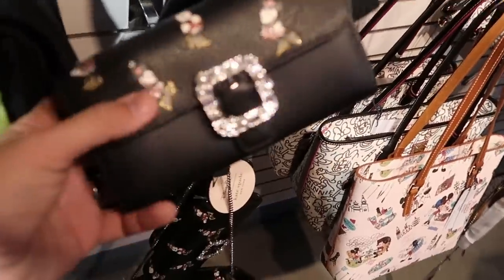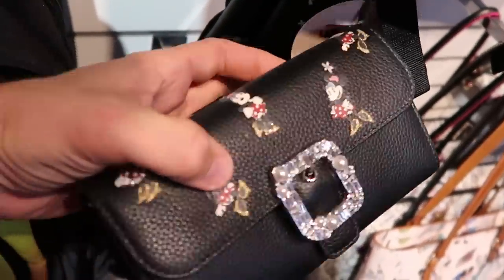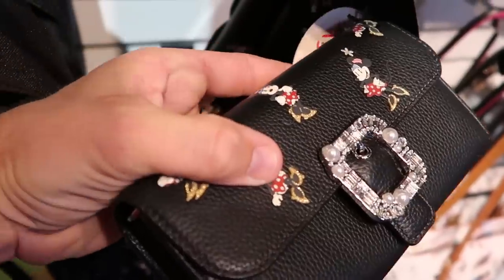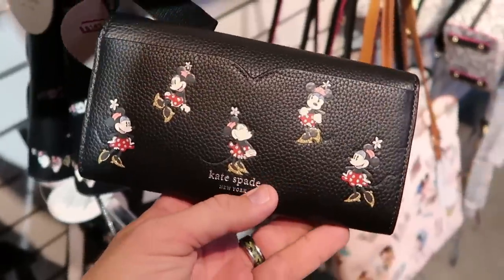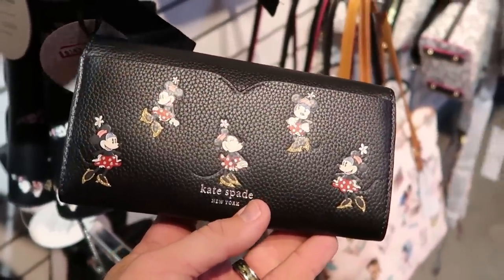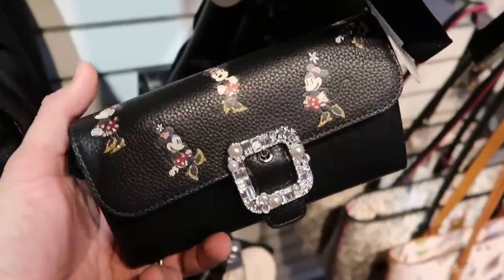Check out down here — this is a Disney Kate Spade little purse. Oh, that's really cool actually. You've got Minnie Mouse all over this — $143 from $288. That leather feels amazing. Look at Minnie Mouse making a bunch of different poses. It says Kate Spade New York on the other side. That is really neat.